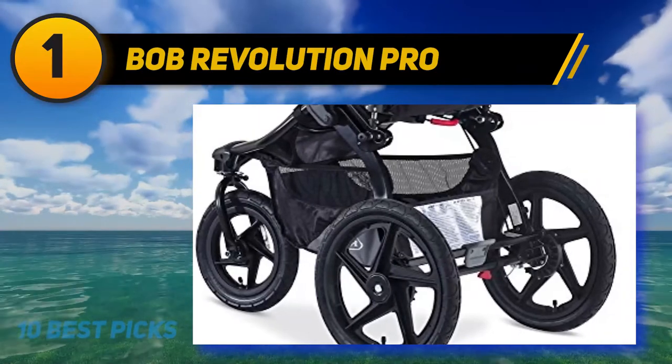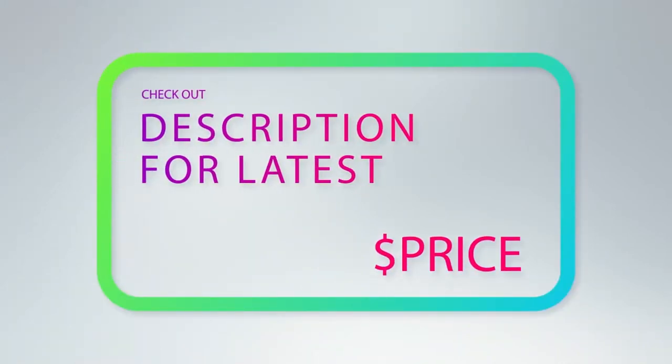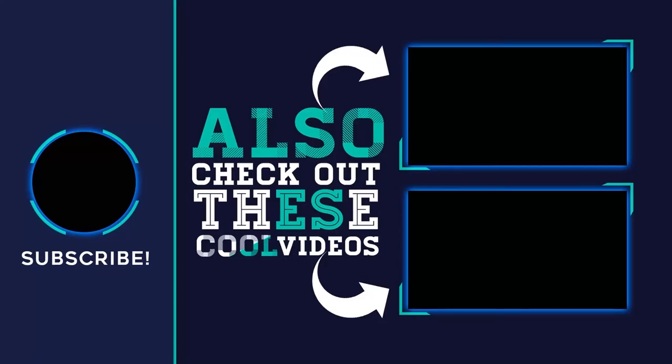Your child will have a cool, comfortable ride thanks to the ventilated padded seat and extra-large UPF 50+ canopy. Keep all supplies, gear, toys, and snacks in the two interior seat pockets, one seat back pocket, and an oversized cargo basket underneath the seat. For more information and pricing, check out the product links in the description underneath the video. Thank you for watching — please subscribe, share this video, and hit the like button.